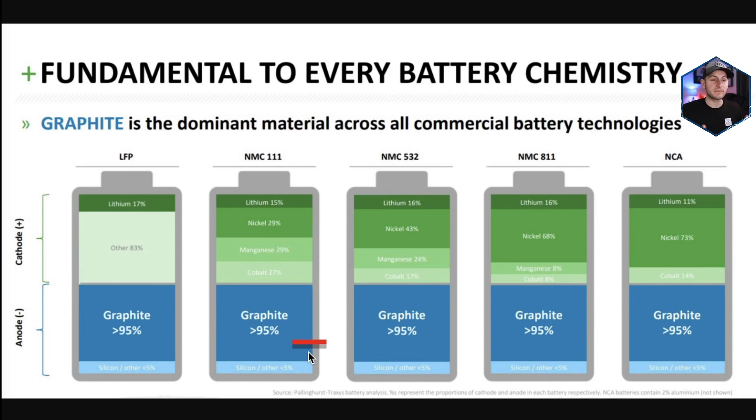In the future, people are expecting some breakthroughs with silicon doping when it comes to the anode, but for commercial change or production, most people are saying 2025, 2026. So for now, in the next few years, the anode is mostly made up of graphite.